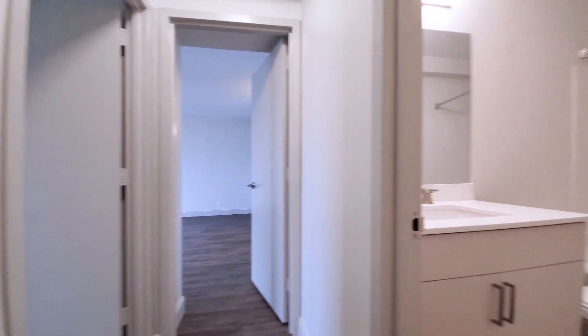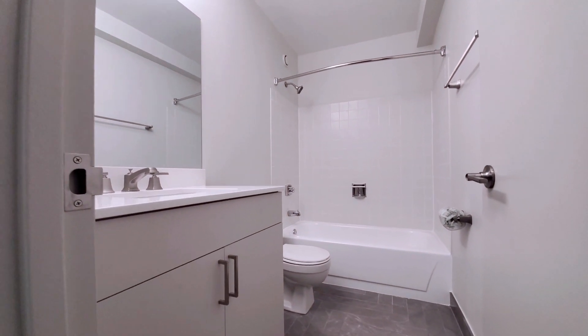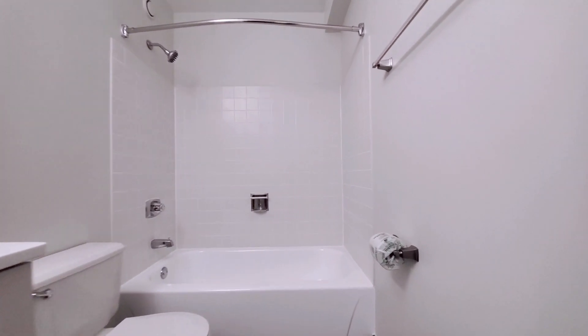The guest bath is all white with contrasting gray tile. And given the current circumstances, new residents will be thrilled to see a roll of toilet paper.